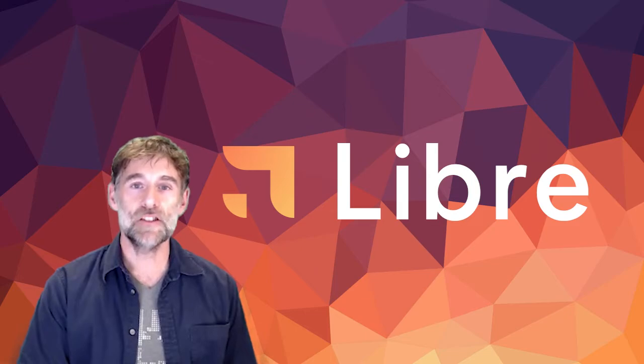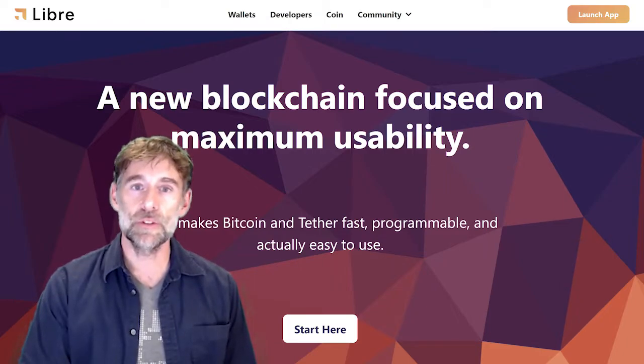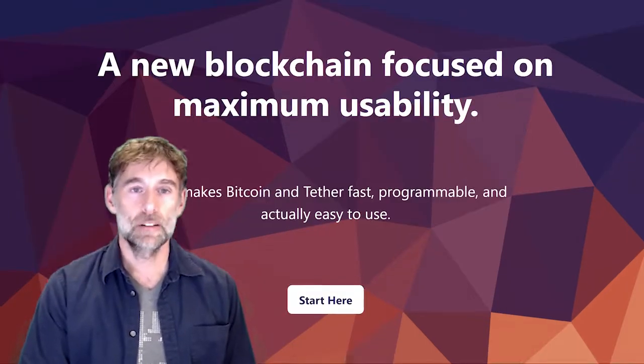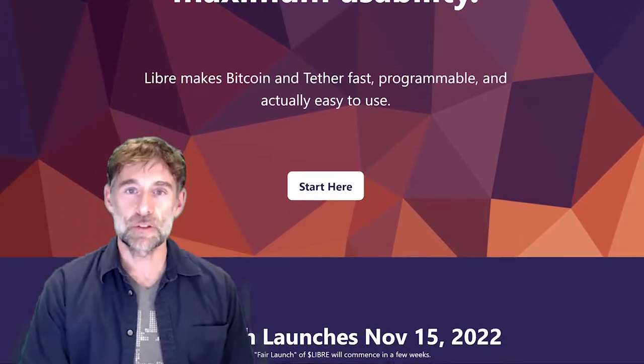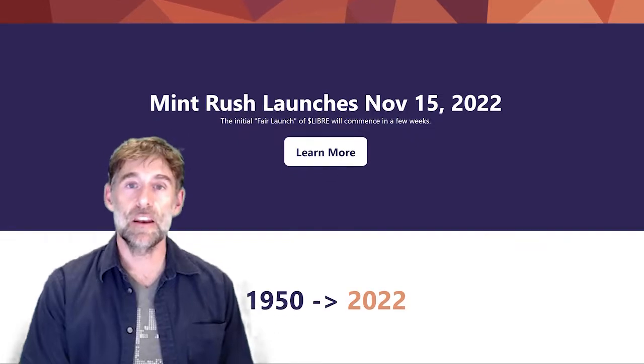Today, we'll look at Libre, a new blockchain focused on maximum usability. Specifically, Libre is targeting the use and programmability of Bitcoin and Tether transactions via its simple-to-download-and-use mobile app. Libre was built with a usability-first approach to solve Bitcoin's biggest challenges: being high-cost, low-speed, and non-programmable.